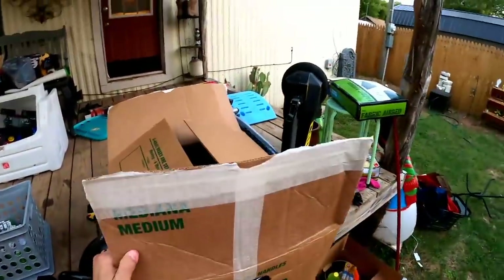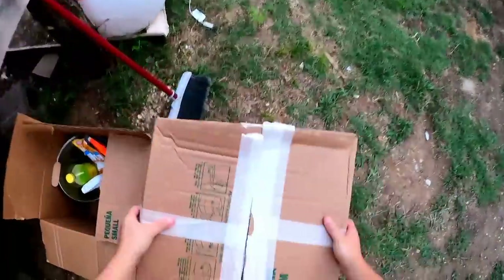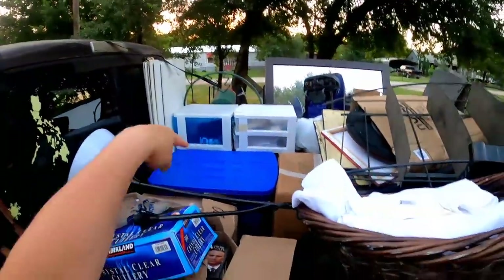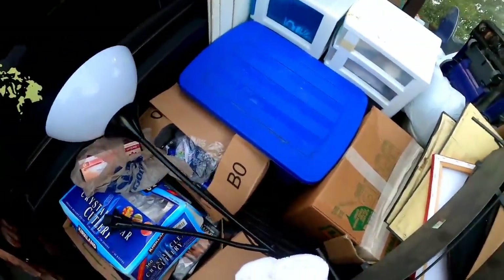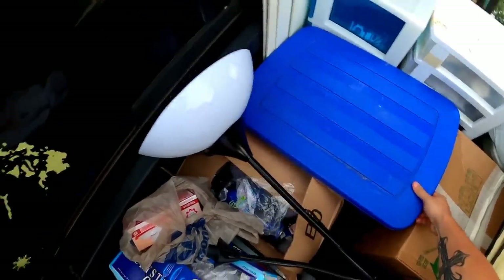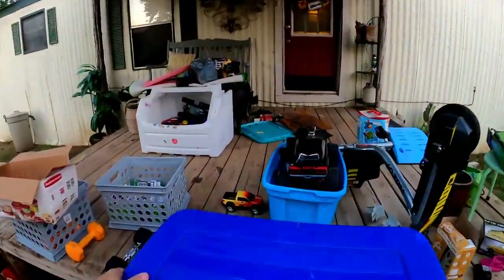Not spectacular but not bad — definitely some yard sale and flea market type stuff. I want to get to that tote right there because it's the one with clothing in it, and this unit claimed to have sports jerseys. Let's find out if this is where they are.